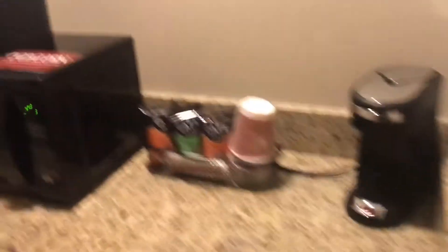So this is what our room looks like. Here's your little microwave. Ooh, popcorn. Coffee cup, fridge, trash can. Nobody needed to know that.